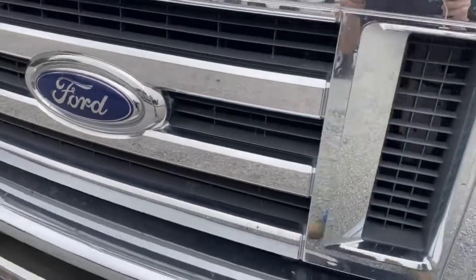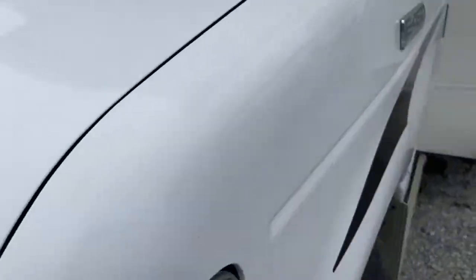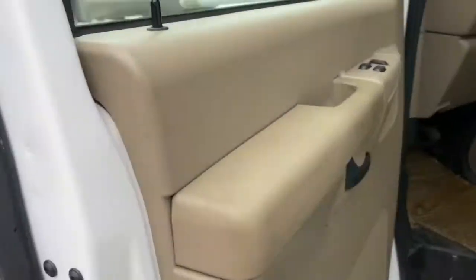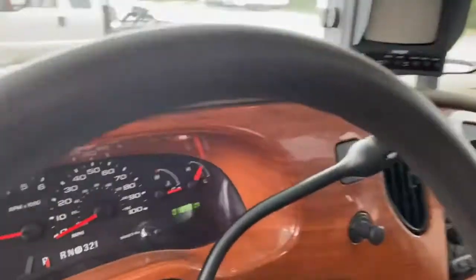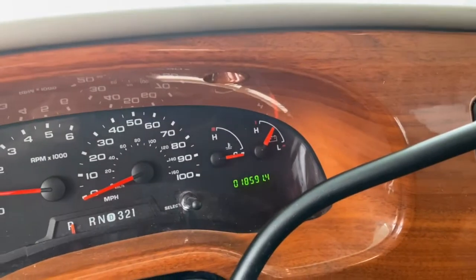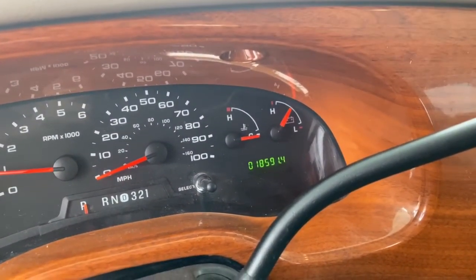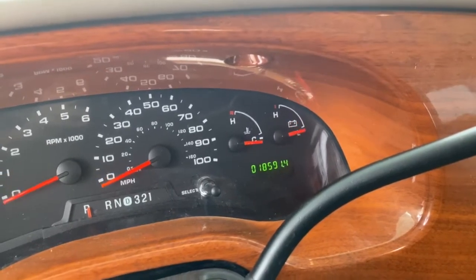Right now I've got it running, so you can tell that it is running. It runs good too. Go ahead and show you the mileage real quick — sitting at 18,591 miles. Go ahead and shut her off.